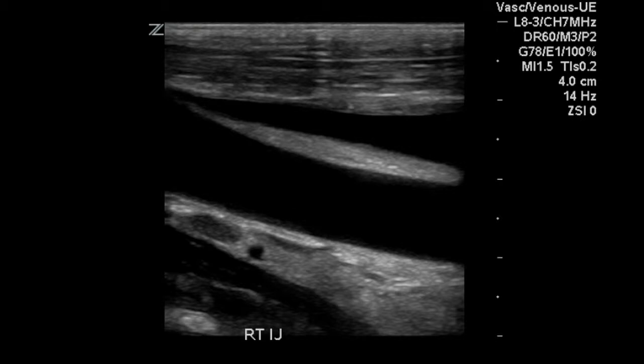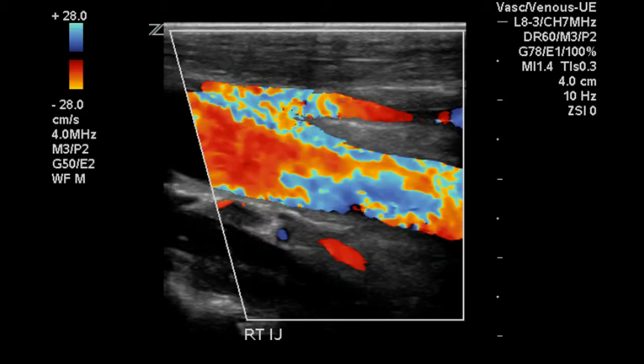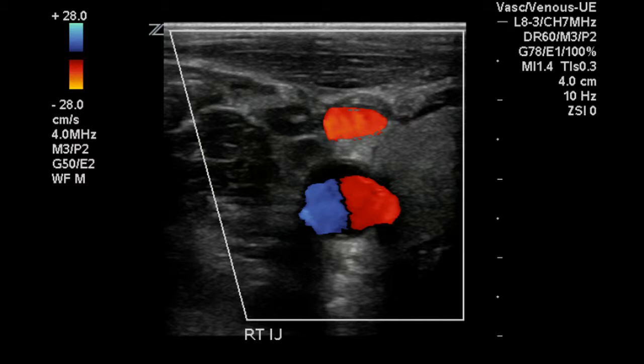This is a longitudinal image of the right jugular vein and it appears normal. Color Doppler demonstrates that the lumen of this vein fills from wall to wall with flowing blood, indicating the absence of DVT. This is a transverse image of the right jugular vein and carotid artery, and there is filling from wall to wall in the jugular vein.